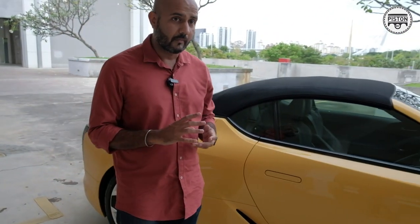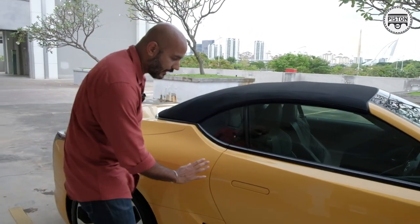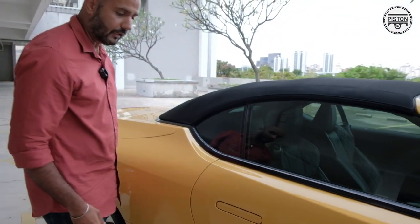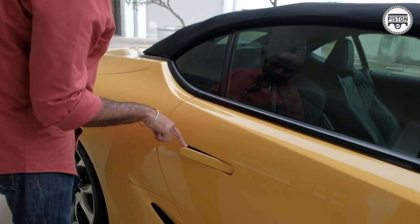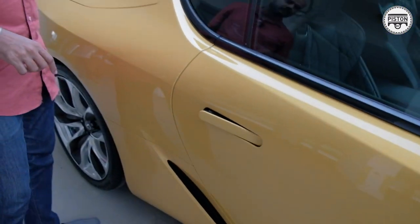It's a very understated, elegant car. Look at how the door handles sit flush with the body of the car. To open it, you press here — and check this out, there's even a Lexus logo right here. Talk about attention to detail.